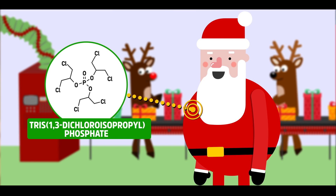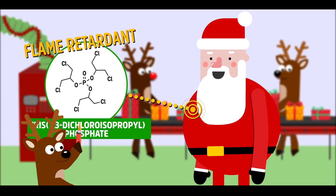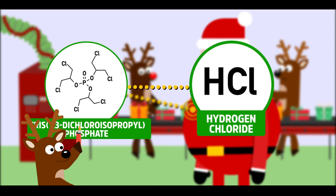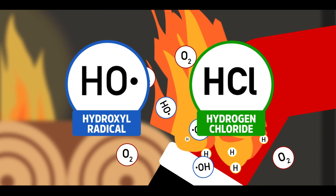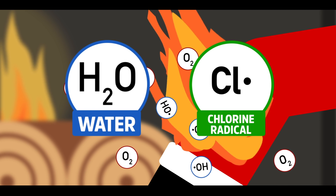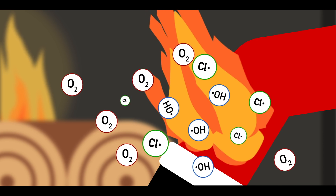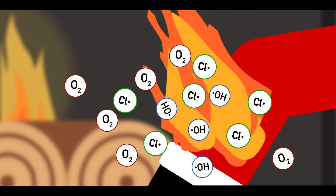But let's say Santa's suit contains an organohalogen flame retardant. When heated, TDCPP gives off hydrogen chloride. This molecule reacts with the hydroxyl radicals in the flame, donating its hydrogen and leaving a chlorine radical behind. Because chlorine is more stable in radical form than oxygen, these chlorine radicals do not react as easily, slowing down the entire combustion reaction.